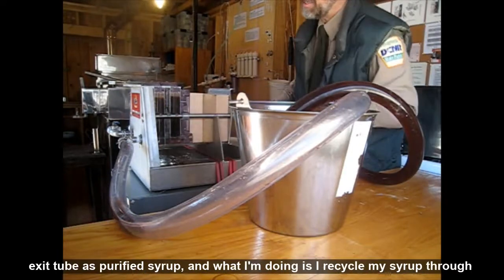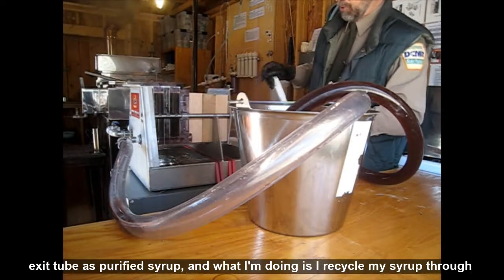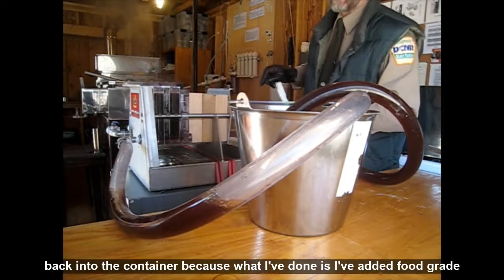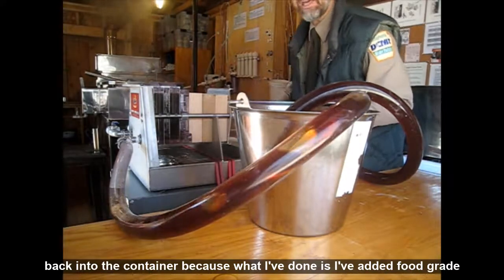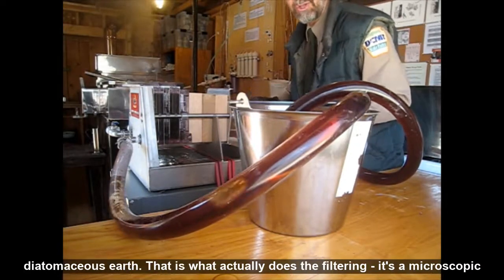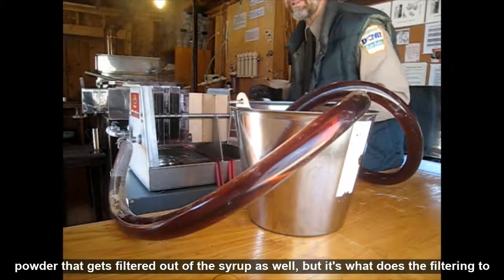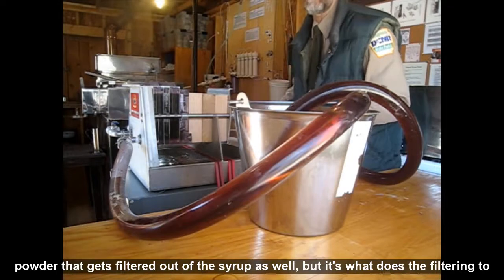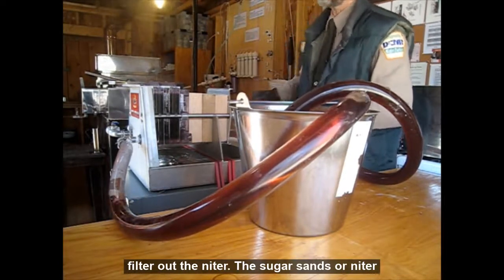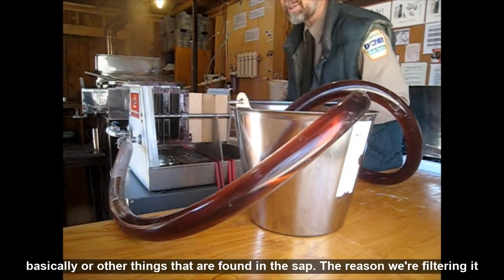Then it will start to come out the exit tube as purified syrup. I'm recycling my syrup back into the container because I've added food-grade diatomaceous earth — that is what actually does the filtering. It's a microscopic powder that filters out of the syrup as well, but it's what filters out the niter, the sugar sands, and other things found in the sap.